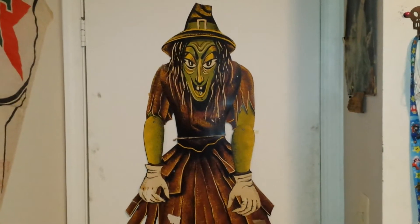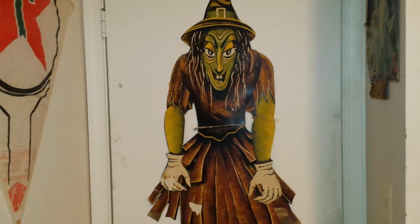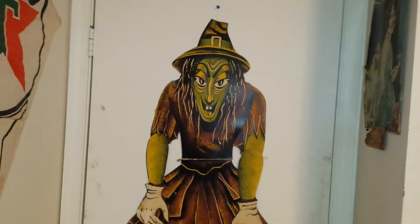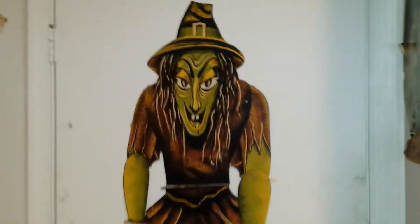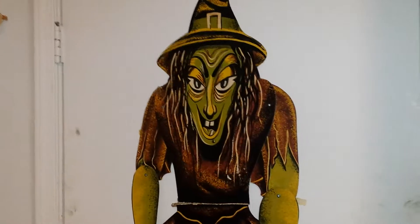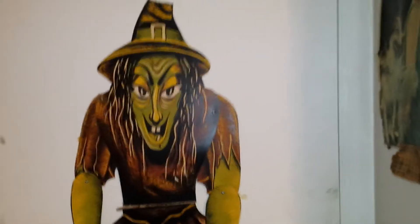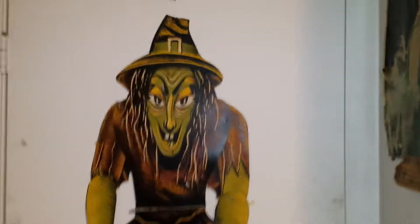I know it's probably the end of Halloween for most of us, but I didn't get a chance to do my vintage Halloween decor room tour video, which I'll be showing you now — just all of my vintage Halloween stuff that I've had out that you've seen, but I figured why not give a tour of all the cool stuff that I've had and gotten.